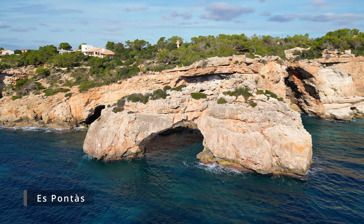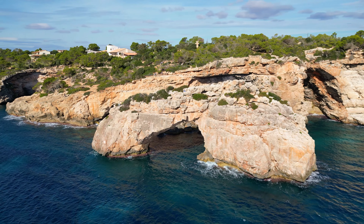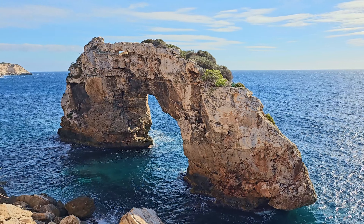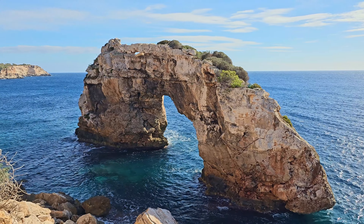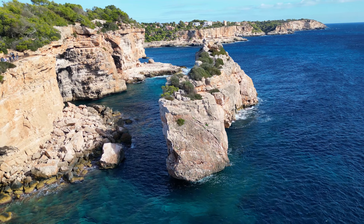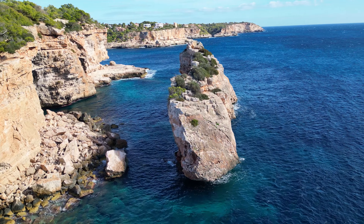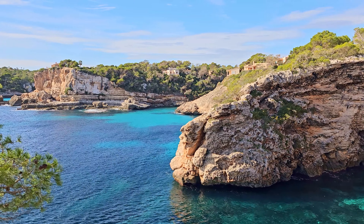Near the village of Cala Santanyí in the southeast of the island, you will find the Sea Arch, Es Pontes. This unique rock formation is located along the rocky coastline and offers several other beautiful viewpoints.